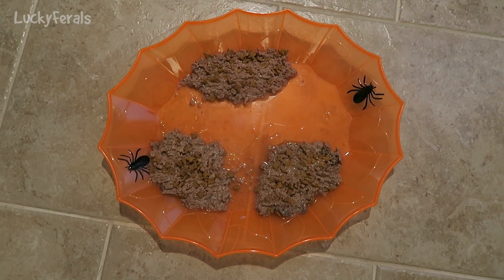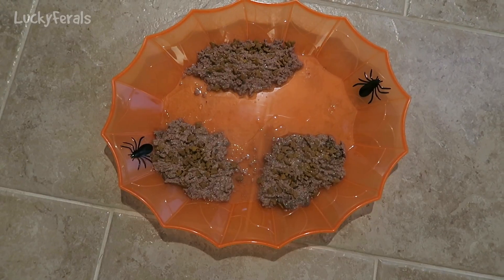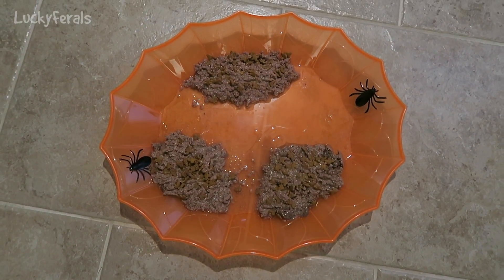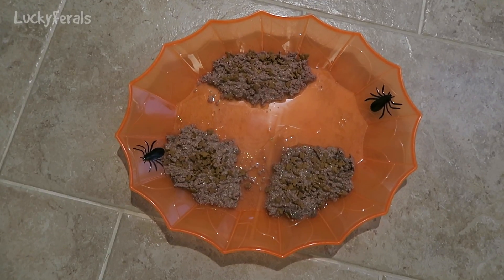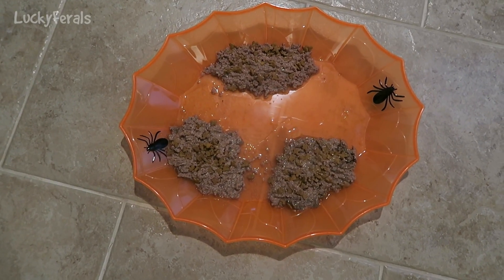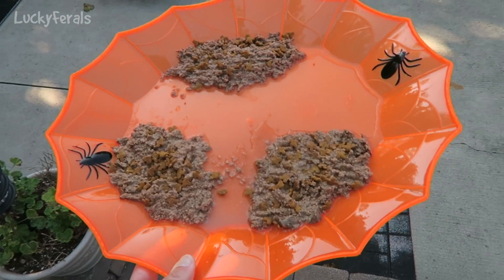Today they're getting fed on a Halloween party platter. Let's see if they like eating off of it and see those bugs on it. I'm really curious as to whether they're going to think those are real bugs and try to eat them too. Here's the Halloween party platter.